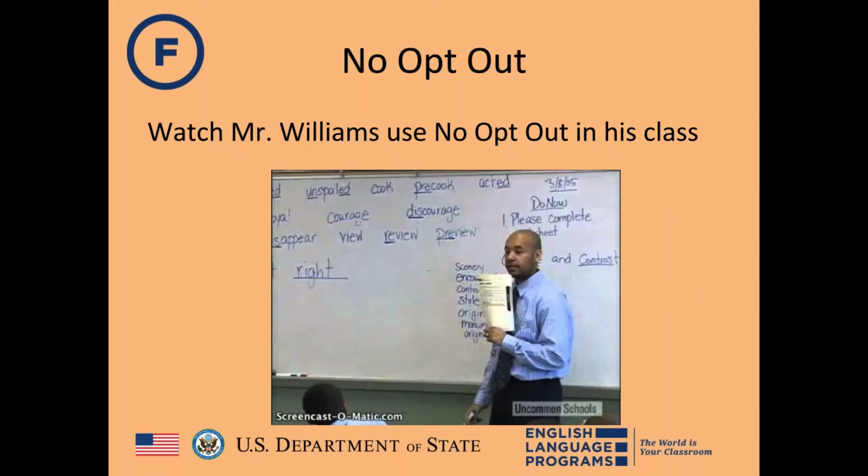Rachel recommends starting No Opt-Out at the beginning of the school year, especially when partner teachers also use these strategies so students know what to expect. Rob adds: model it explicitly, make your expectations clear, don't let things slide, and have students practice as much as possible. It may take a couple weeks of reinforcement, then continue modeling it all year.